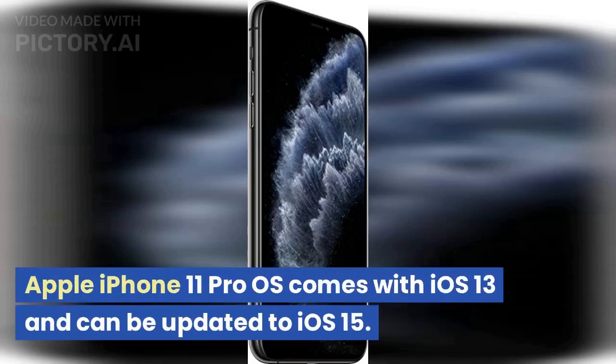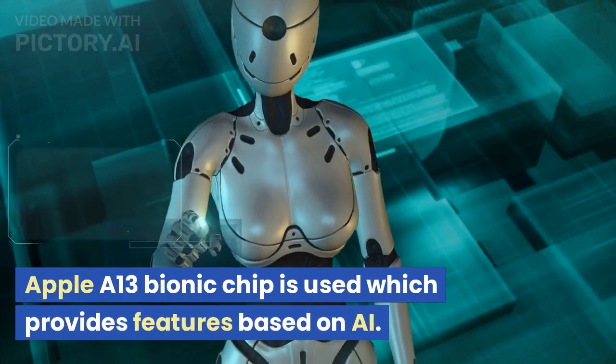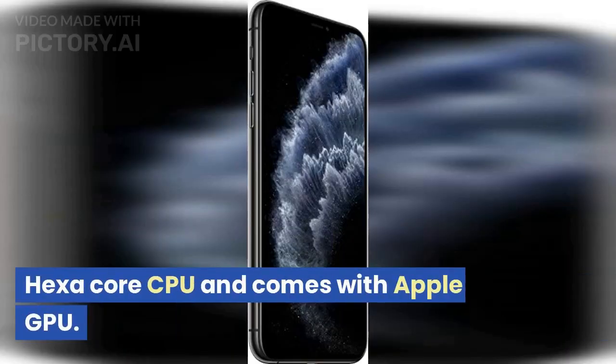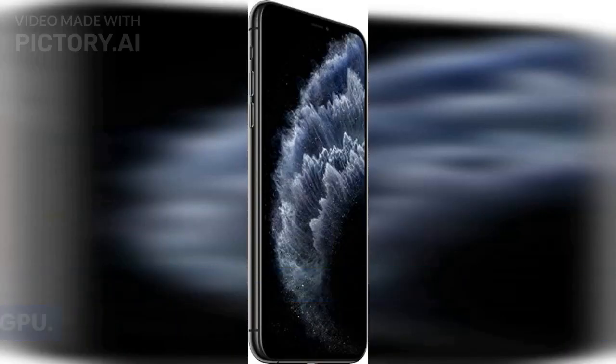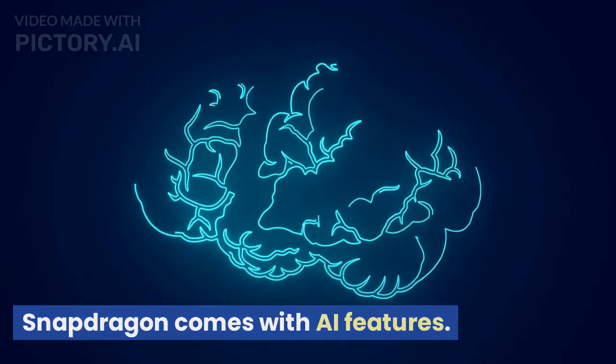Apple iPhone 11 Pro OS comes with iOS 13 and can be updated to iOS 15. The Apple A13 Bionic chip is used, which provides AI-based features. It has a Hexa-core CPU and comes with Apple GPU. The A13 Bionic chip is much better than Snapdragon and comes with AI features.